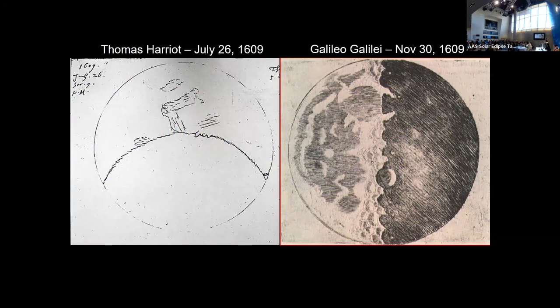The best example I've ever been able to find is this one right here. You take a look at two drawings made of the moon. We're all really familiar with the one on the right. That was Galileo's drawing that he made looking through his telescope in November of 1609. But that was not the first observation of the moon — it was made by Thomas Harriot in England back in July of 1609.